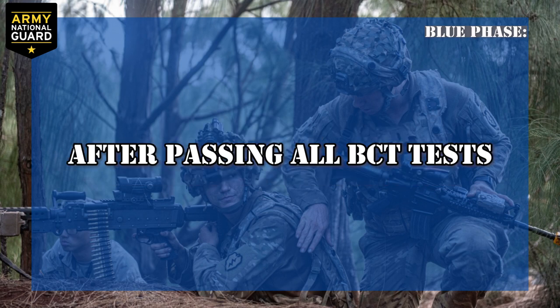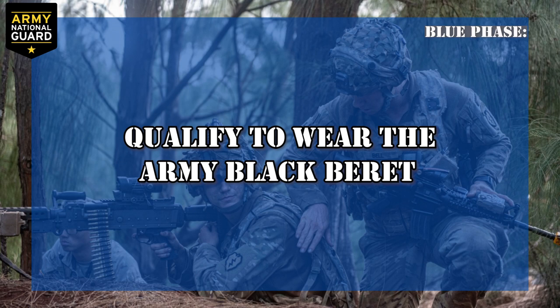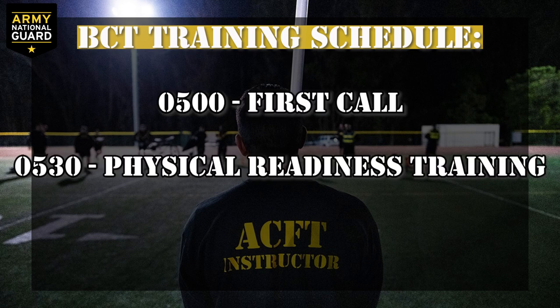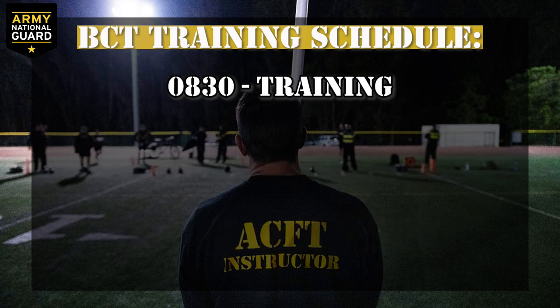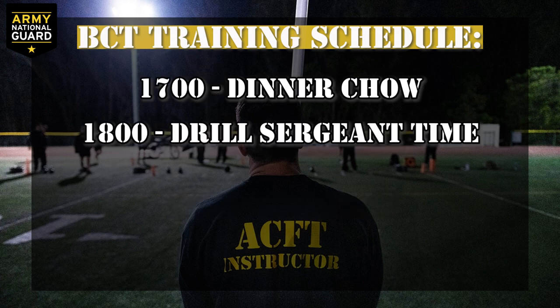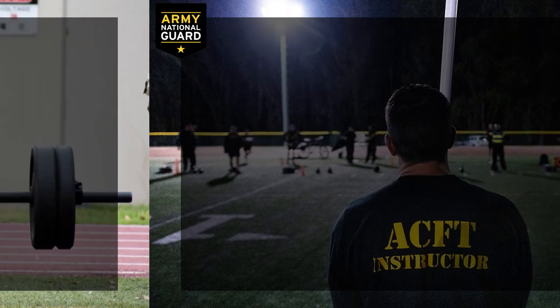After passing all your BCT tests and meeting all your BCT challenges, you'll qualify to wear the army black beret. Here's a general idea of what the schedule looks like for a day at basic combat training: 0500 first call; 0530 physical readiness training; 0630 breakfast chow; 0830 training; 1200 lunch chow; 1300 training; 1700 dinner chow; 1800 drill sergeant time; 2030 personal time; 2130 lights out.